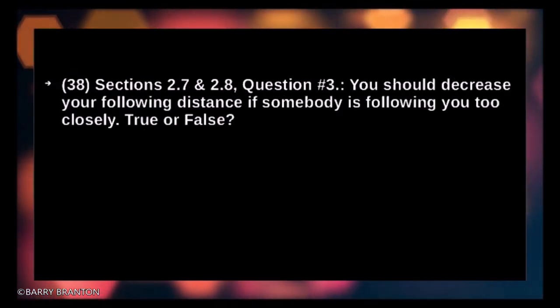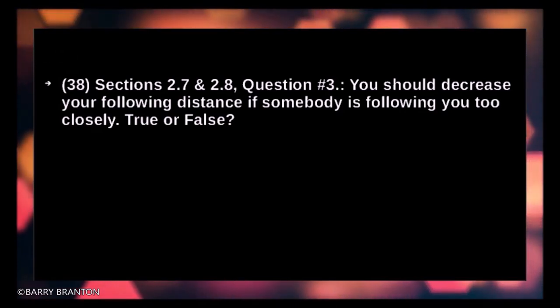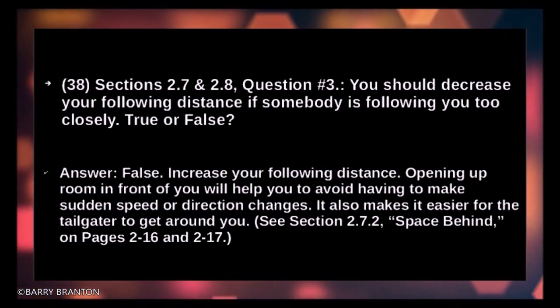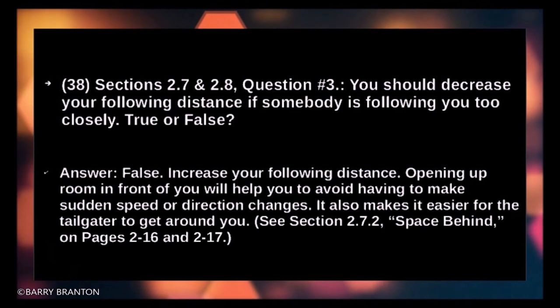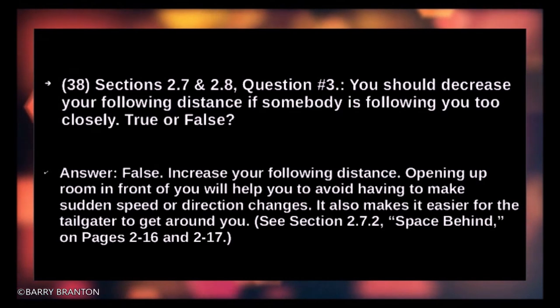You should decrease your following distance if somebody is following too closely — true or false? False. Increase your following distance. Opening up room in front helps you avoid sudden speed or direction changes and makes it easier for the tailgater to get around you.